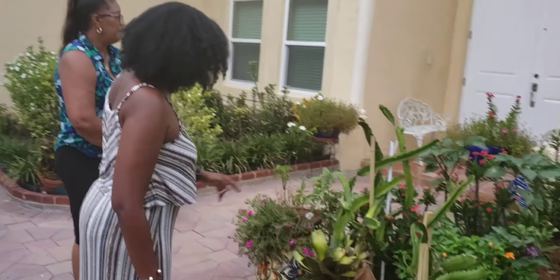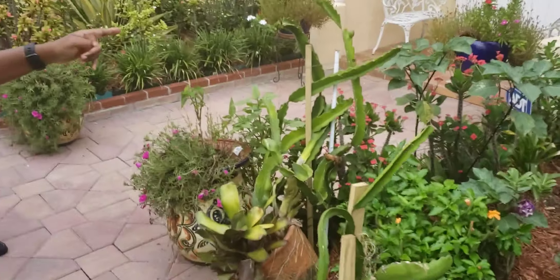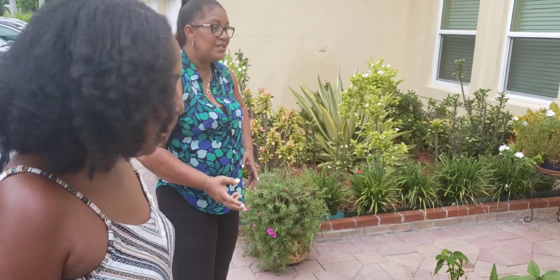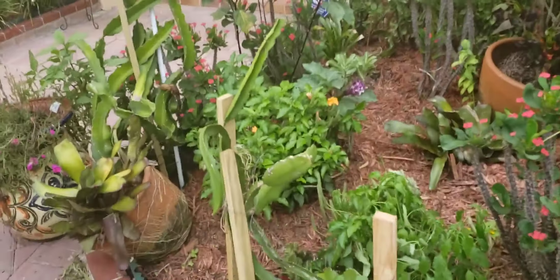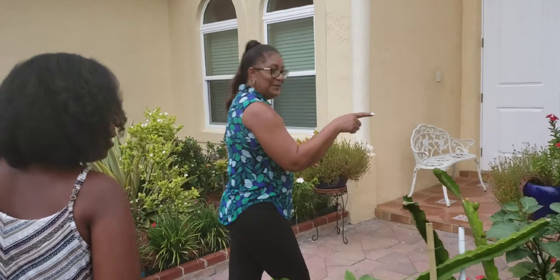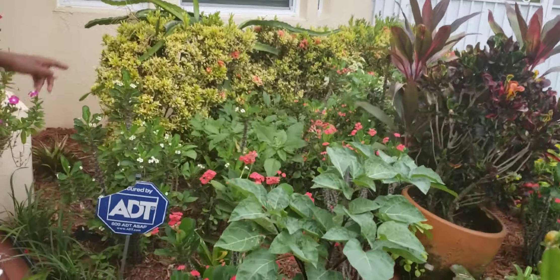Wow, very, very nice. Isn't it dragon fruit? It's dragon fruit, right? I believe it's dragon fruit. This is dragon fruit. But it blooms a lovely thing — it looks like a star when it opens. Wow, absolutely beautiful. And I see you have your desert rose, and it's absolutely beautiful. You have so many desert rose.